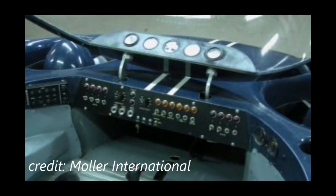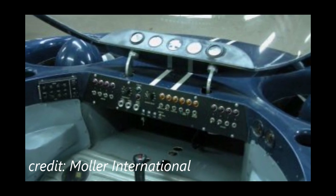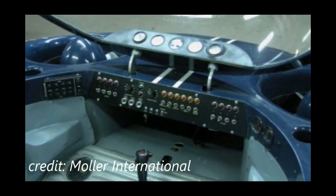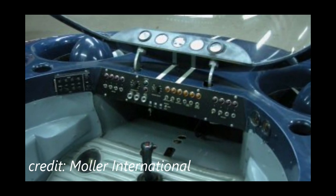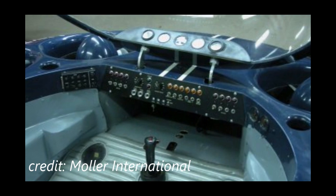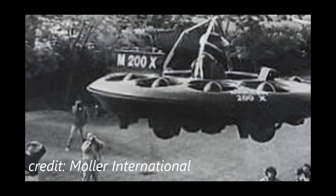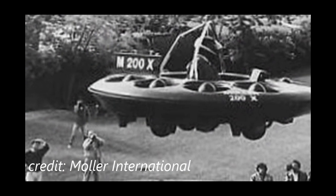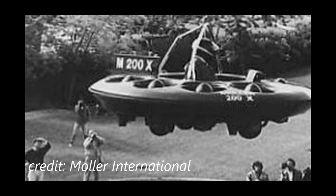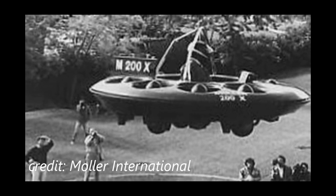The system also prevents the craft from flying higher than ten feet, as FAA regulations consider any craft flying above ten feet as an aircraft. It was expected to be able to fly over any surface at speeds of up to 50 miles per hour. Most people reporting on the M200G are highly skeptical, pointing out that promotional materials from 1997 produced for the Skycar predicted 10,000 sold by 2002.